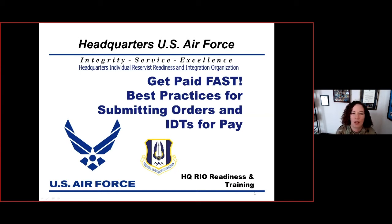Hi, thank you so much for joining HQ Rio for our next training event. This is a briefing called Get Paid Fast. I figure it's kind of an important topic. This is best practices and what to do to submit for orders and IDTs and get paid for them.